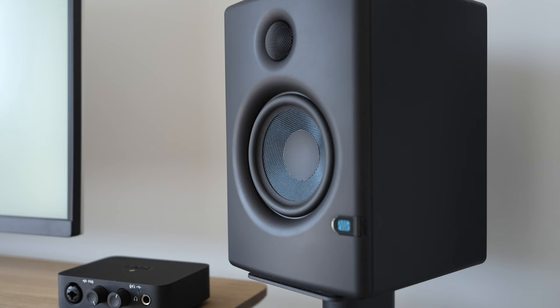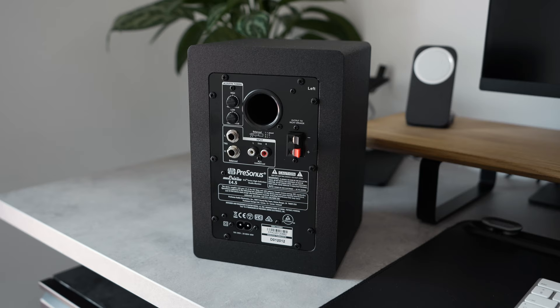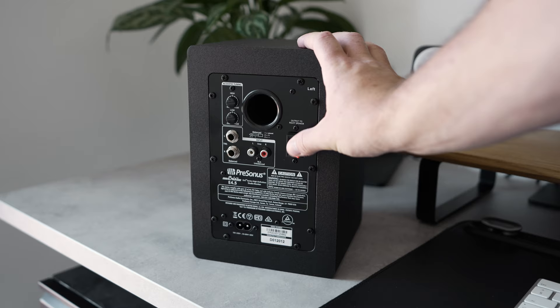Starting with build quality, all three use premium materials where it matters to deliver a solid audio experience, but you'll also notice where cost-saving measures have been implemented to keep the price down. The PreSonus Eris are the worst culprit for this, with considerably cheaper-feeling connections and a much hollower-feeling body which doesn't really inspire much confidence when you're setting them up.